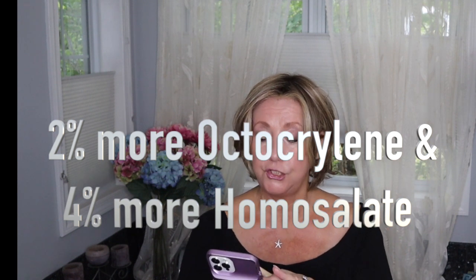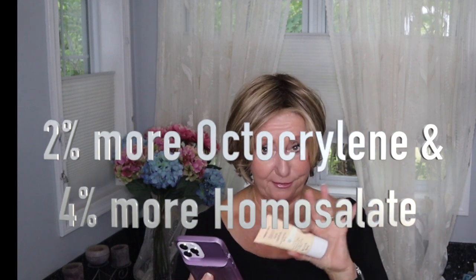According to the National Library of Medicine, octinoxate — which it has 2% more of — is a very common sunscreen ingredient thought to help with moisturizing, which is probably why I'm loving the Trader Joe's since I have very dry skin. The homosalate is an ingredient that helps prevent direct sun exposure by absorbing ultraviolet light. Both products share all the same ingredients; it's just a matter of the percentages in those two.